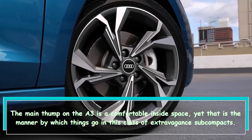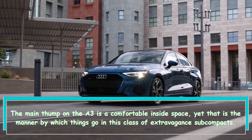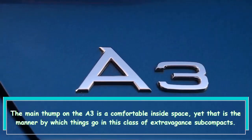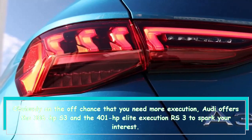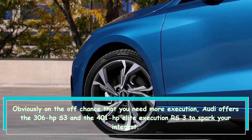The main drawback on the A3 is a snug interior space, but that's how things go in this class of luxury subcompacts. If you want more performance, Audi offers the 306 HP S3 and the 401 HP RS3 to satisfy your interest.